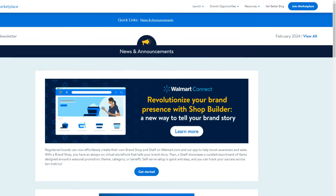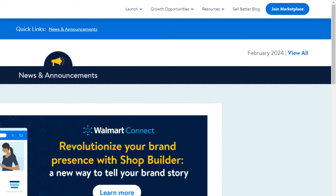Exciting news for Walmart sellers. Walmart is now allowing you to set up your own brand store on Walmart. It was launched in February 2024 and some sellers had private beta access, but now it's live after many updates. Just like Amazon, you can create your own brand store on Walmart, showcasing the breadth and depth of your brand to customers.